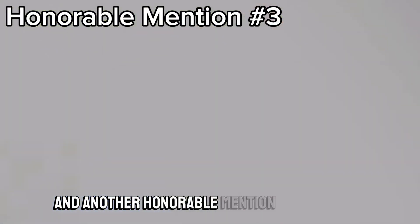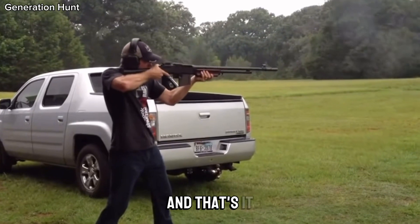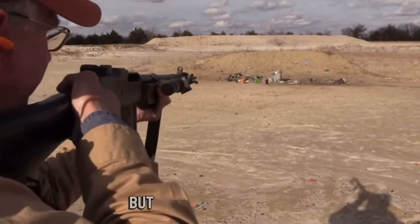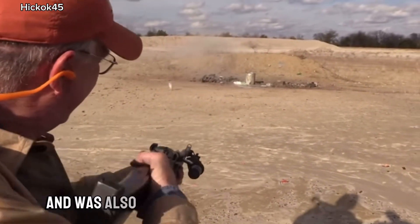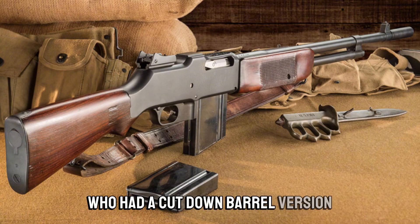Another honorable mention is the BAR — Browning Automatic Rifle. Here's a joke: three Germans walked into a BAR, and that's it. There's nothing left of them, because there's 20 rounds of .30-06. It was designed for use in World War I but simply came too late. It ruled the Prohibition era and was issued to police, but it was also used by Bonnie and Clyde, who had a cut-down barrel version.